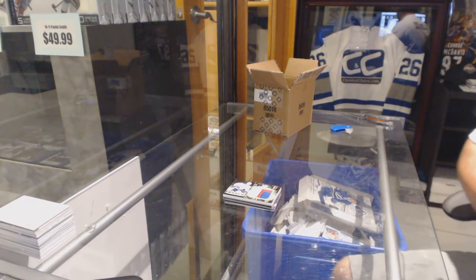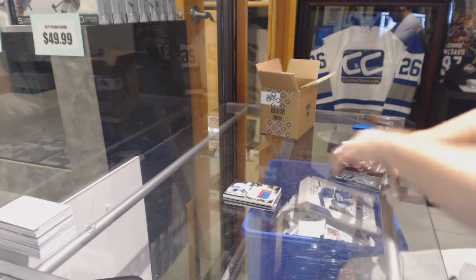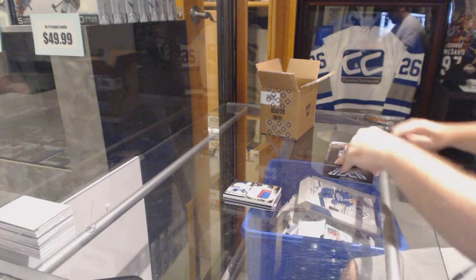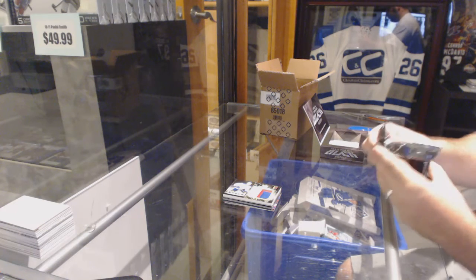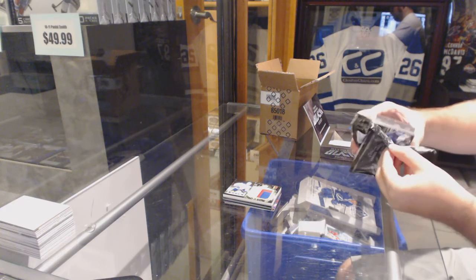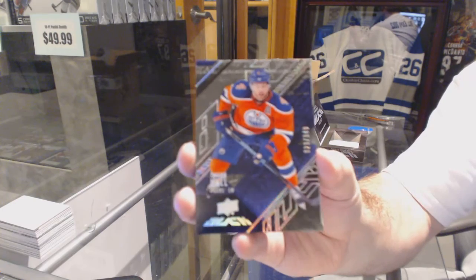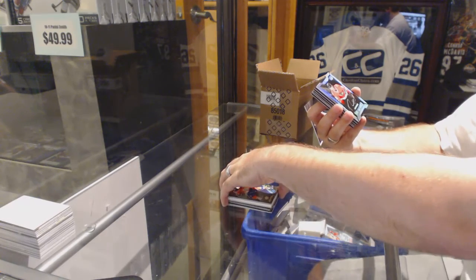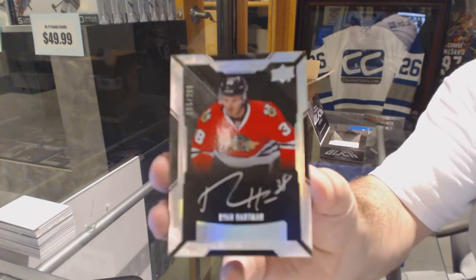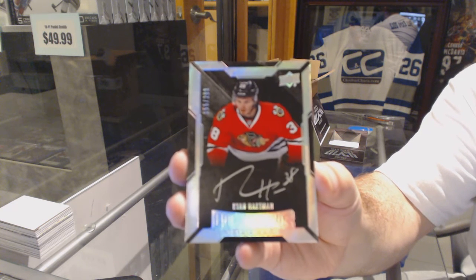Short print and a booklet in one pack. Obviously you guys saw a lot of this with Brad — I don't know if that was common or not. We've got for the Oilers, 349, Taylor Hall. Either Ritchie with a jersey. Number 299 for the Chicago Blackhawks, Lustrous Rookie Auto, Ryan Hartman.